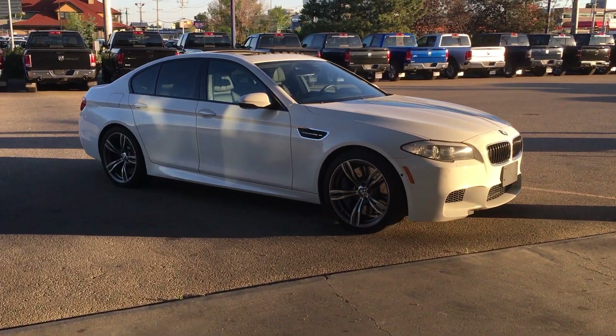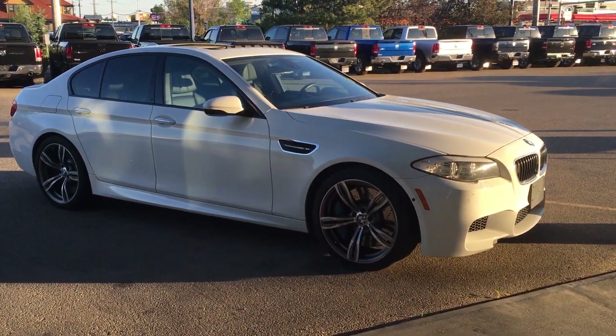Welcome back to the channel guys, welcome back to the vlog. I hope you saw the last video where I drove the BMW M5 F10 and compared it every which way to my E60 M5.